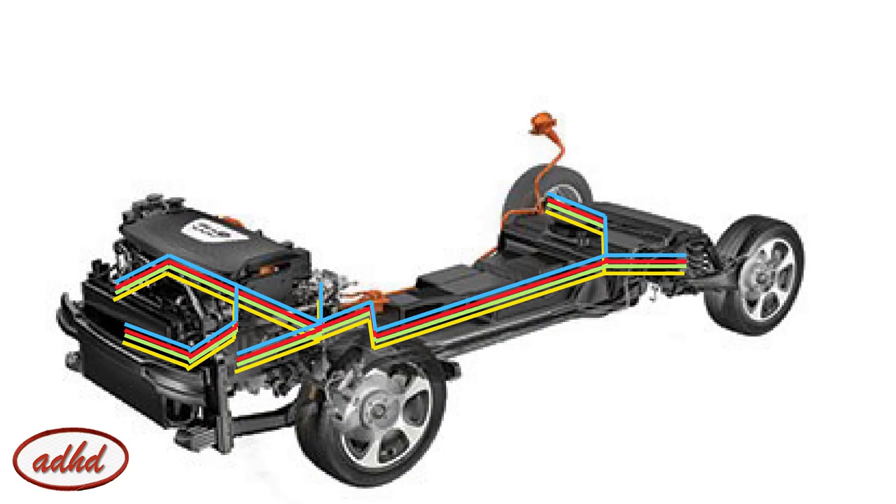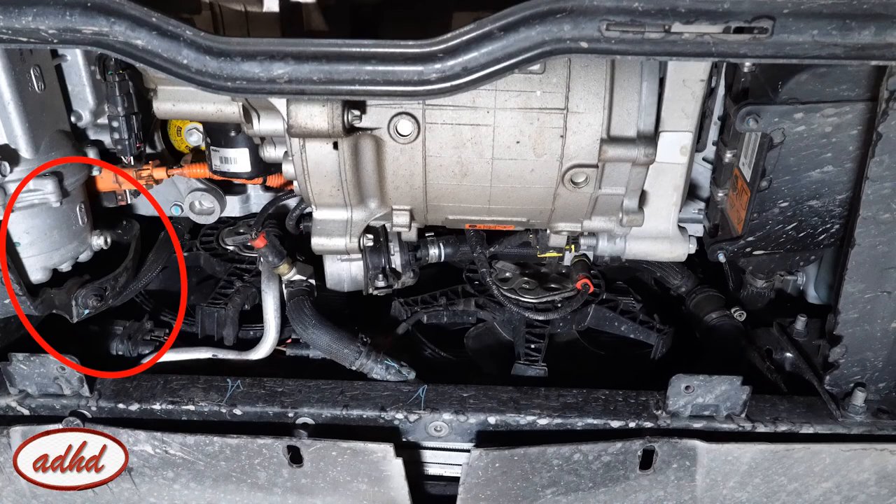They generally send health or performance messages or error messages. The CAN network, like in your modern regular car, also manages creature comforts like power steering and air conditioning.